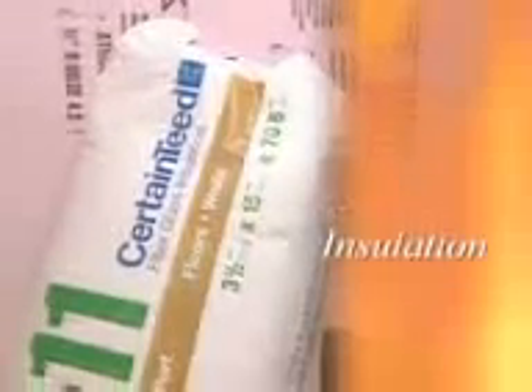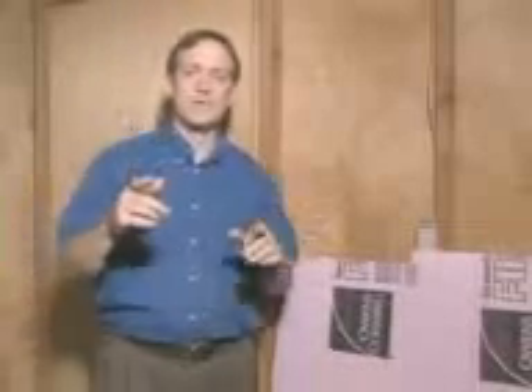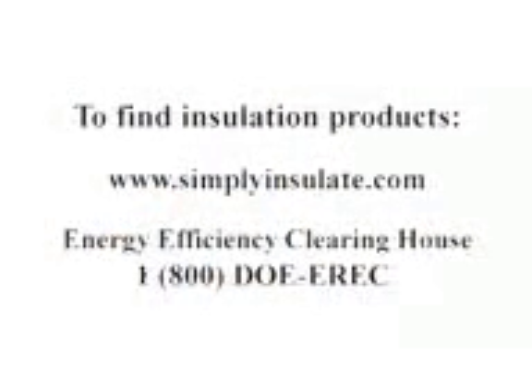Investing in your home's insulation will make a great impact on its energy efficiency and your energy bills. Insulation comes in many types: blown-in, fiberglass batting, and foam board like you see here. Insulation can be purchased at your local home improvement store. To find the insulation product that best fits your needs, visit www.simplyinsulate.com or contact the U.S. Department of Energy's Energy Efficiency Clearinghouse at 1-800-DOE-EREC.